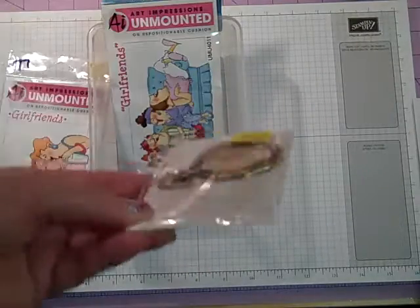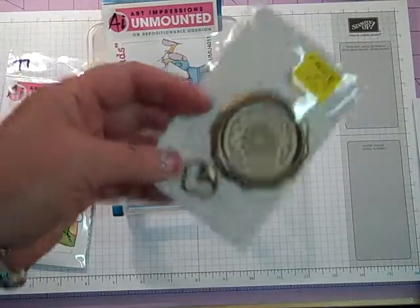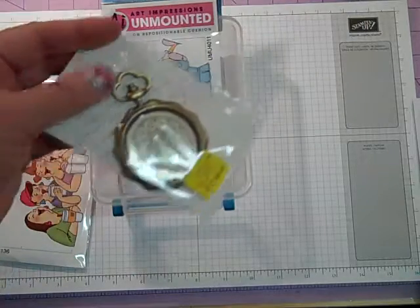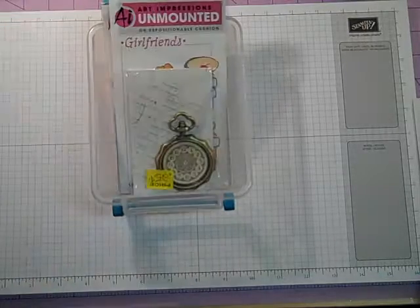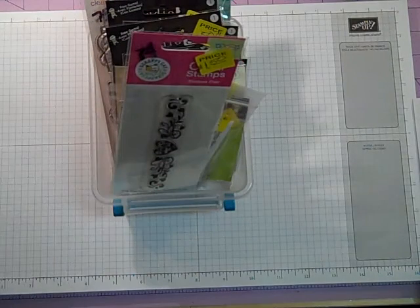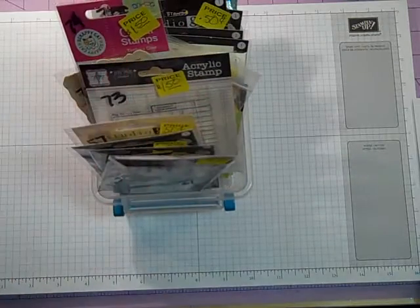And then lastly, I didn't number this — it's just one of these clock pocket watch ephemera pieces, so it's just going to be a quarter. If you're interested, just say 'pocket watch ephemera' and I'll know what you're talking about. Alright guys, so that is this video for numbers 57 through 78. Just leave me a comment and I will get back to you. Bye!